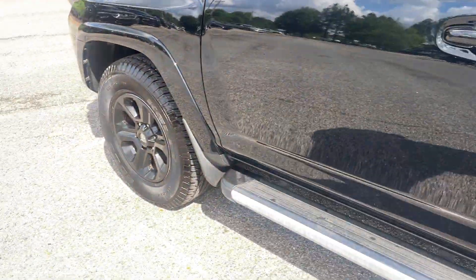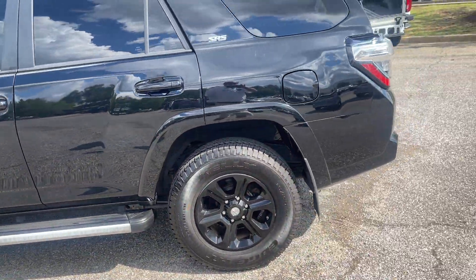Wow, this is nice. And look at those black wheels — that is so sharp.